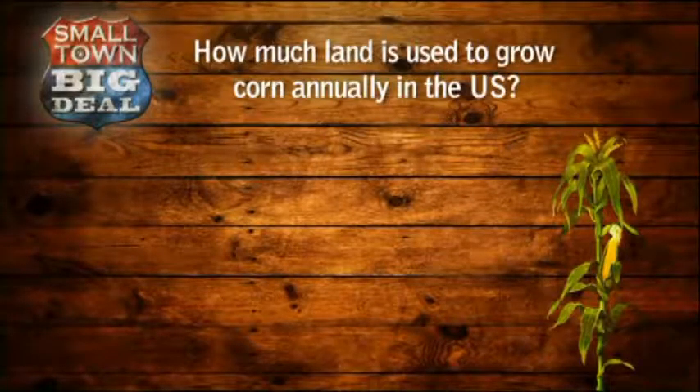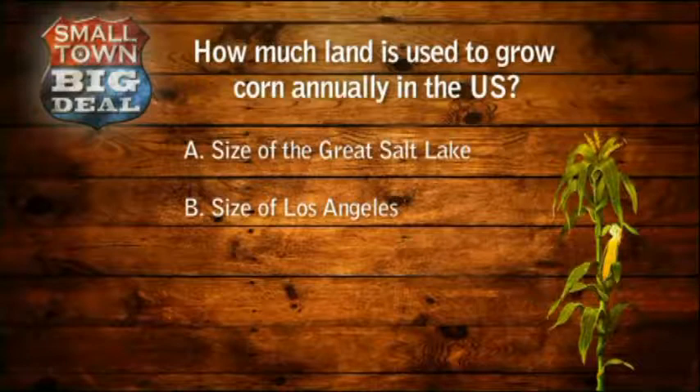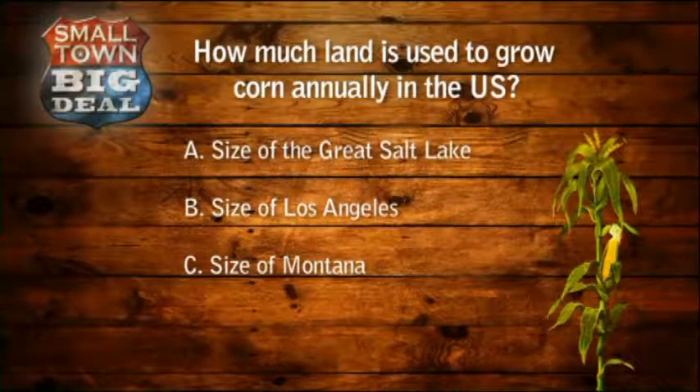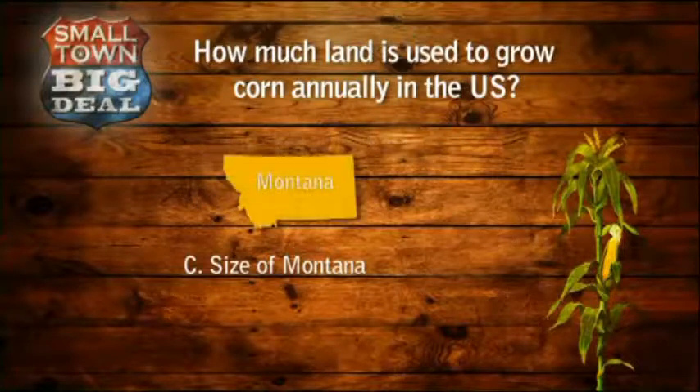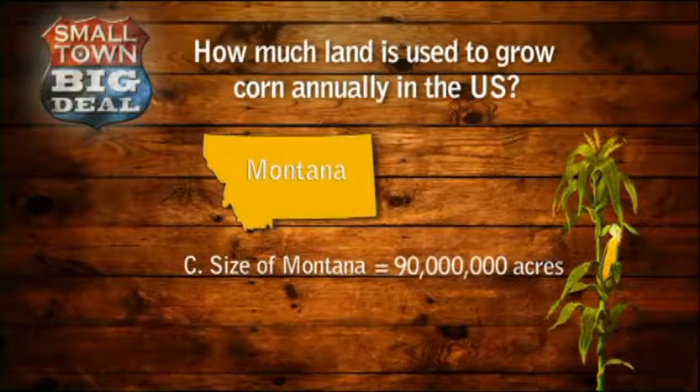Before the break, we asked how much land is used to grow corn annually in the U.S. — is it the size of the Great Salt Lake, Los Angeles, or Montana? The answer is C: an area the size of Montana, which roughly equates to 90 million acres.